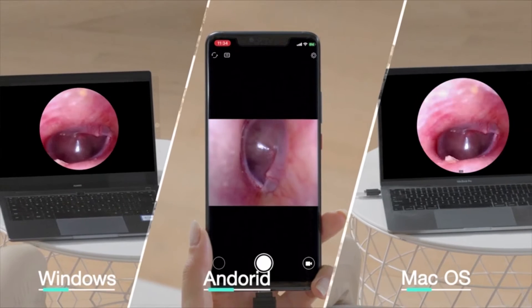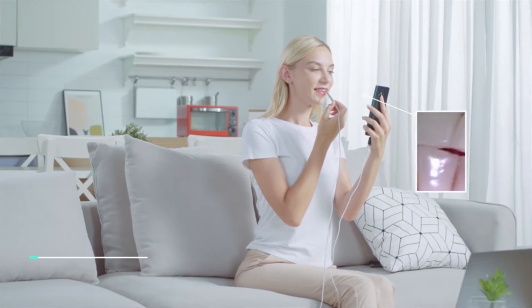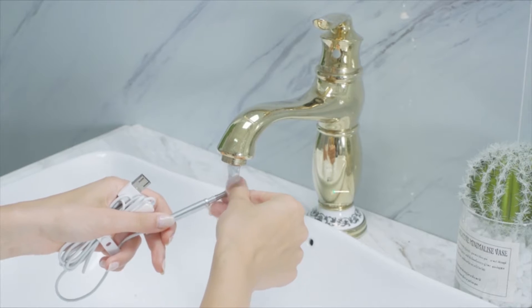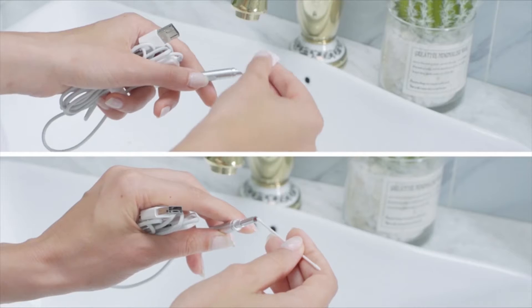Regular examination for ears and teeth — prevention is better than cure. Regularly inspecting your ear and teeth at home helps maintain a healthy life. The real-time photo and video feature helps track status over time or enables a visual checkup with your otologist or dentist.